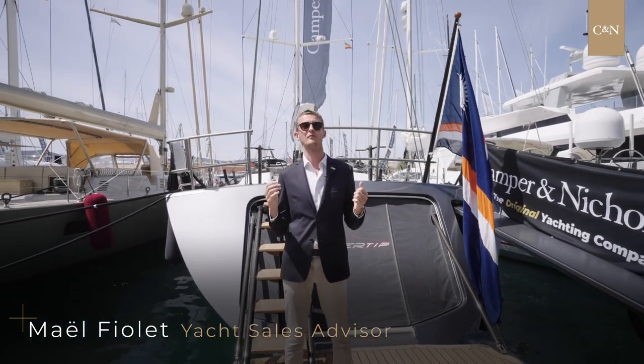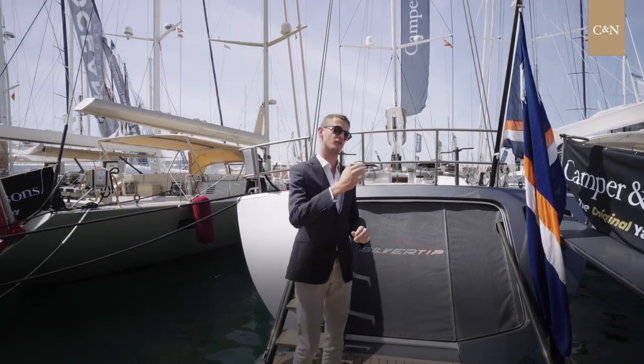Hi, I'm Mael Fiore, sales advisor at Kemper Nicholson. Today I have the pleasure to welcome you on board Silvertip, a magnificent sailing yacht. Let's follow me to have a tour on board.